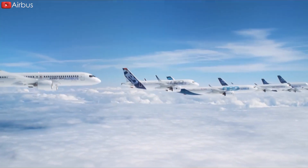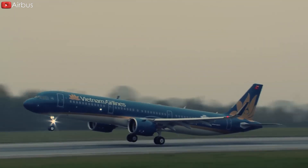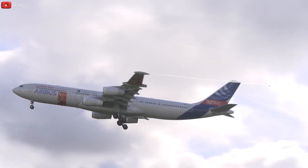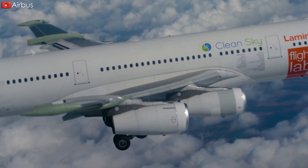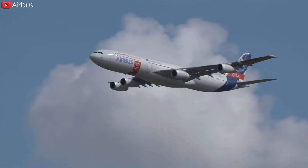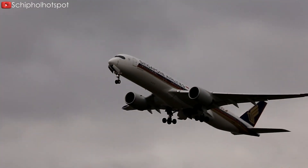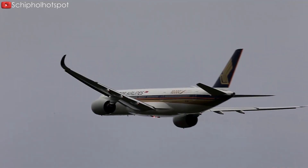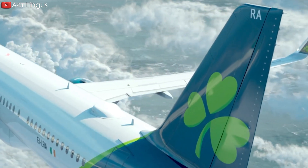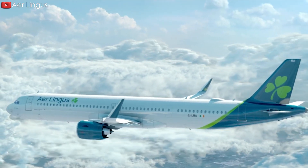Starting with the A320, all subsequent Airbus models share these control laws. For instance, adjusting the pitch corresponds to a G-force demand, maneuvering the side stick affects the roll rate, and using the rudder changes the side slip angle, among other functions. This ensures a consistent response across different Airbus models, regardless of size or aerodynamic properties. While there are slight variations in handling — for example, the A321 may respond more slowly to commands than the A320 — these differences are minor and can be quickly mastered by pilots.